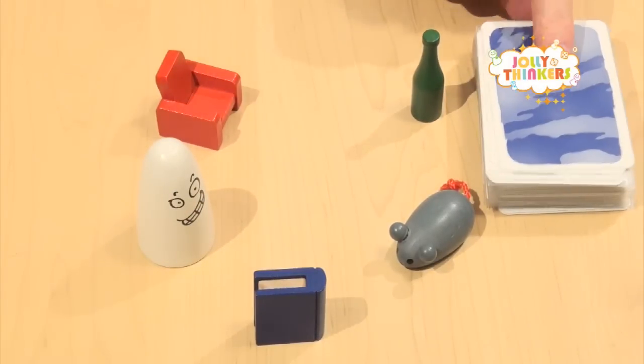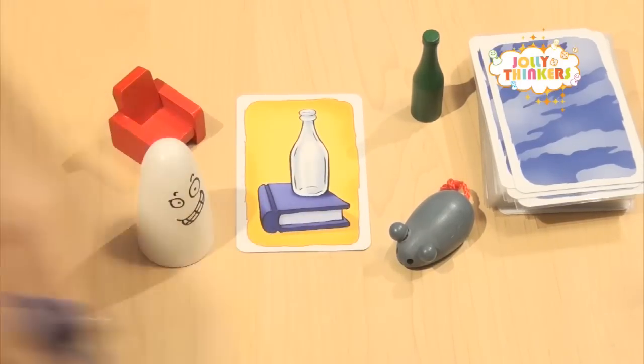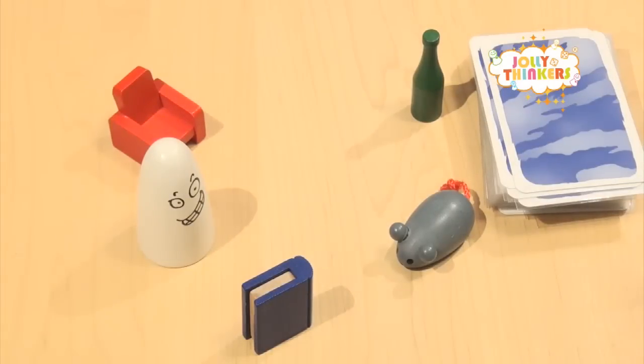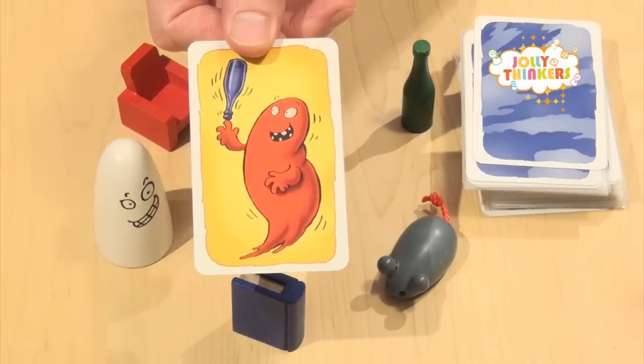Let's do another card — I'll just turn it over nice and quickly. Correct! That's right, it's the blue book. So let's look at the next card.